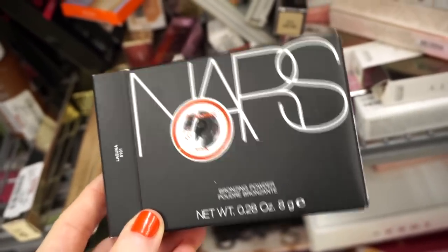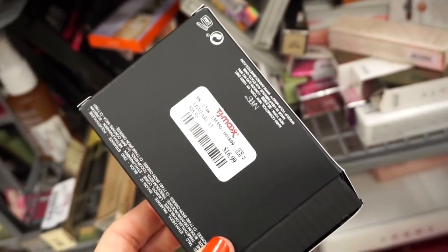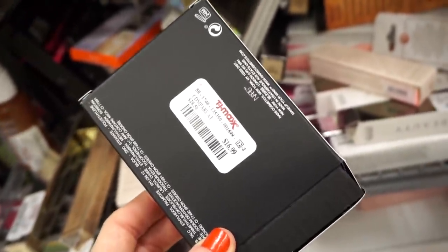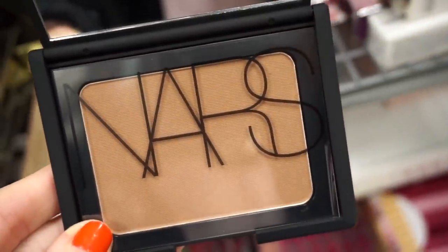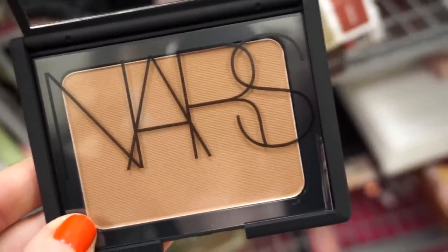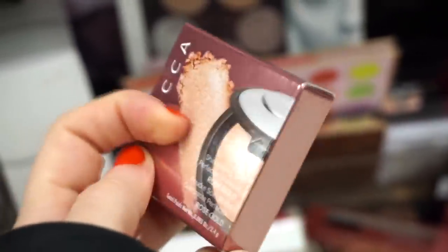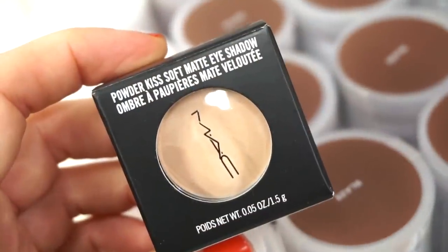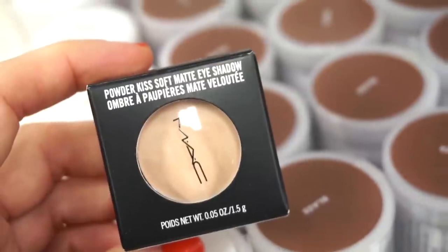I found the NARS Laguna Bronzer — one of my go-to favorite bronzers ever. Also found a Becca Shimmering Skin Perfector in Rose Gold, a small baby size for $5.99. They have a MAC single shadow in Best of Me, a matte finish for $6.99 — pretty good since they're normally $15. Next, there's a Milk Makeup Blur Stick, a small baby size for $4.99, and the holographic stick also for $4.99 — beautiful packaging. They also have the full-size luminous blur stick for $9.99.